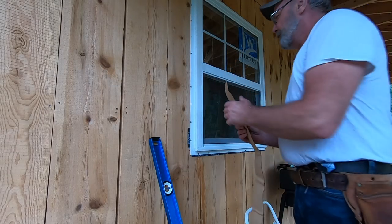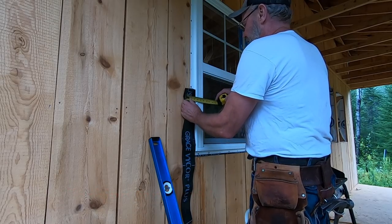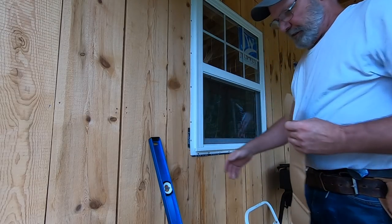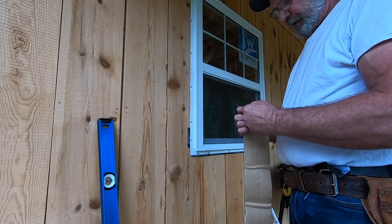This is 4-inch trim. Even if I stuck it in there tight against it, I'm going to still be right at about 3 and a half inches and I don't want it to show. So I'm going to trim a half inch off of it or so. I'll get it stuck up on there first.